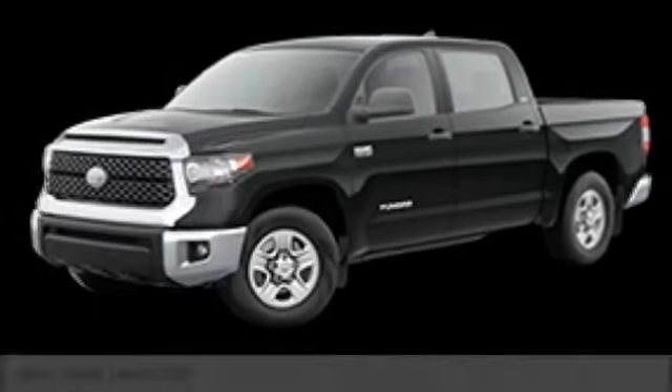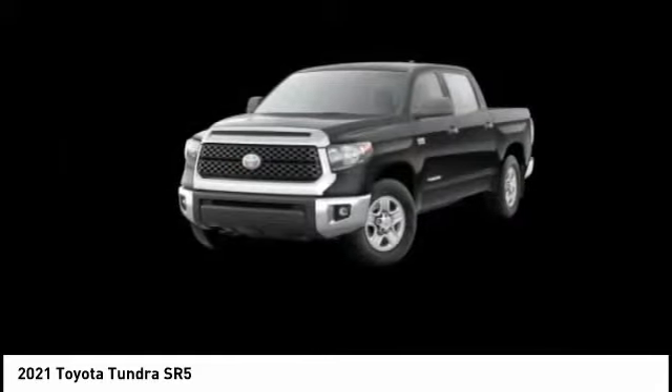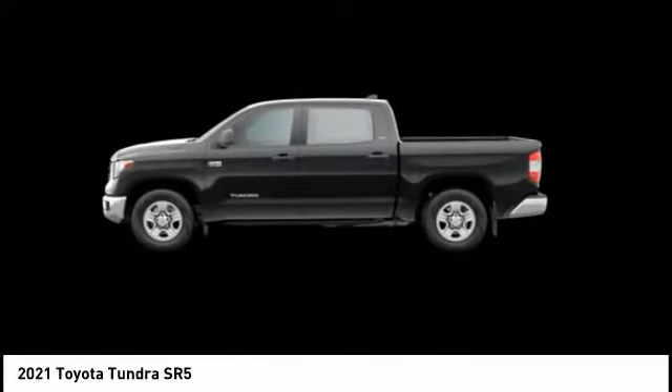Pleased to show you the 2021 Tundra. The Tundra has a number of unique features useful for those using it as a work truck, including extra large door handles, a deck rail system, and an integrated tow hitch.